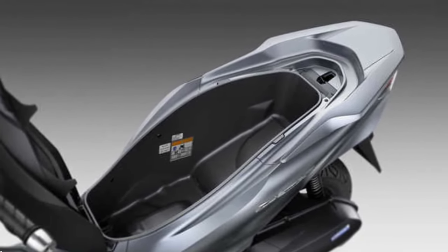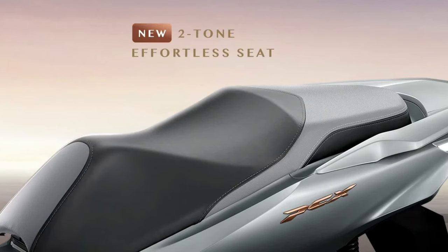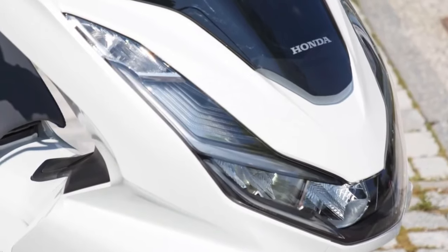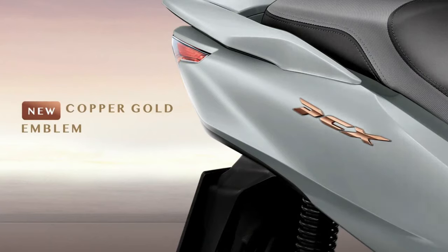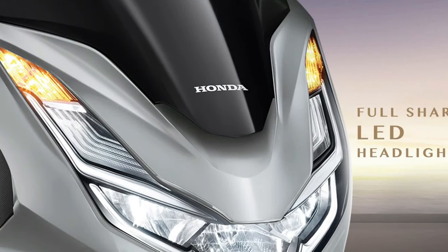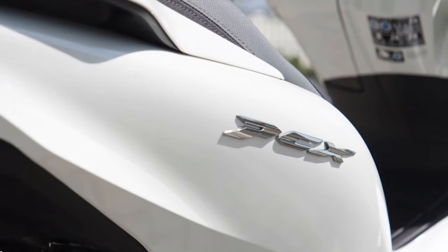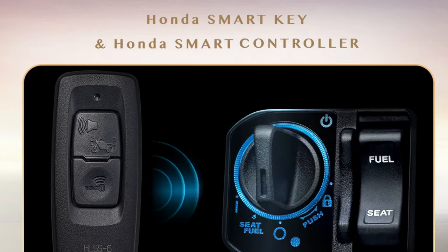With advancements in fuel injection and engine management, the new PCX promises improved fuel economy and reduced emissions. One of the standout features is its advanced digital display — the new TFT screen provides clear, easily readable information on speed, fuel level, and other important metrics, designed to be intuitive and user-friendly so riders can quickly access the data they need.